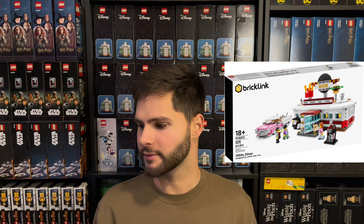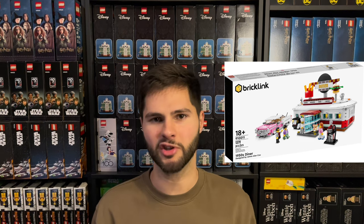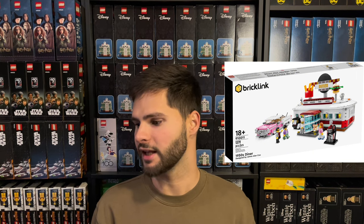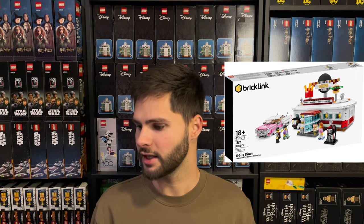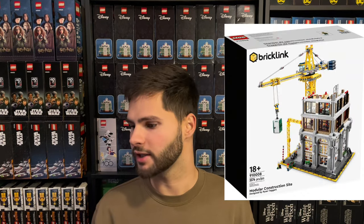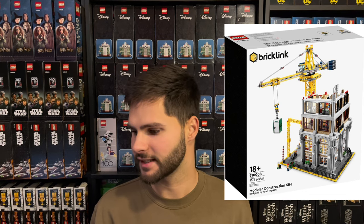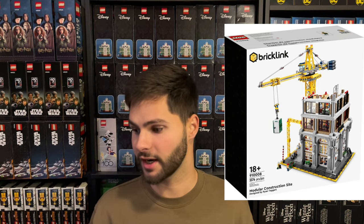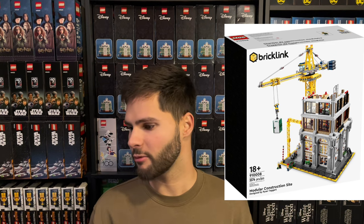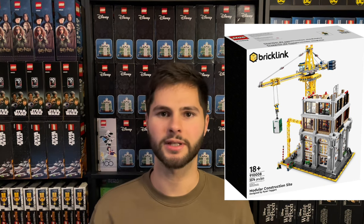The 1950s Diner, set number 910011, MSRP of $129.99. It went for around $230 to $320 on eBay; we'll average it to $275. After fees and $16 of shipping, we hit $215 in our pockets. Divide that by $140.39 and we have 53.1% profit. The last set from round three is the Modular Construction Site, set number 91008, MSRP of $319.99. It's going for around $640 to $740 on eBay; average of $690. After fees and $35 of shipping, we come away with $544.60. Divide that by $345.59 and we get 57.6% profit.